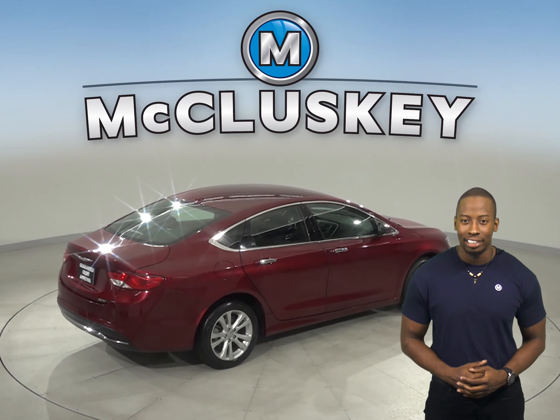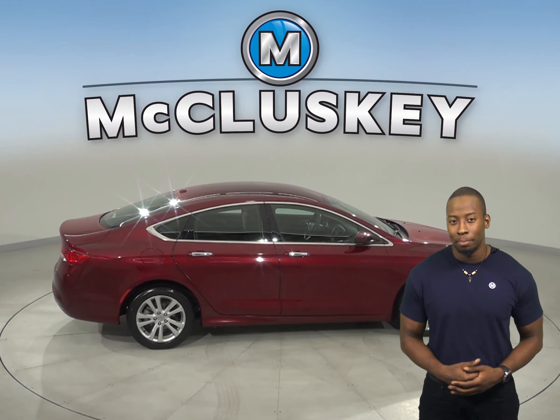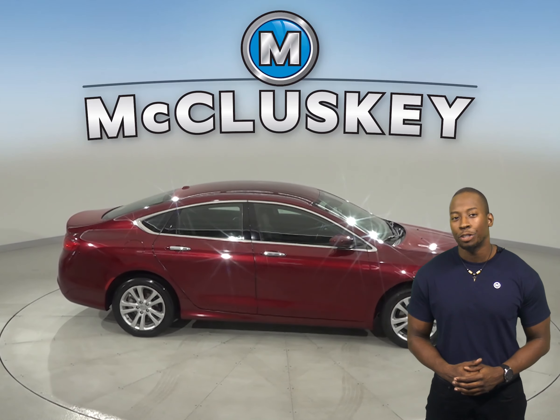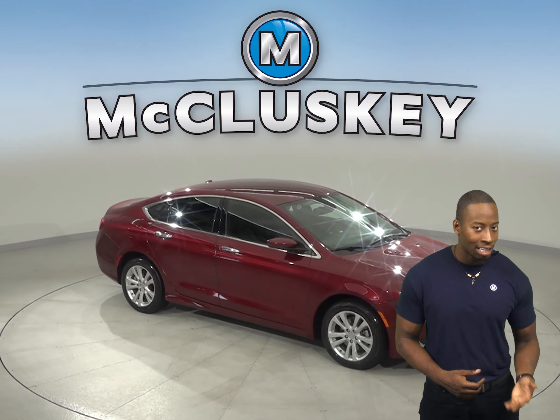This Chrysler 200 qualifies for our free lifetime mechanical warranty for unlimited miles and unlimited years. So once you buy it, we will cover it for as many years and as many miles as you own it.